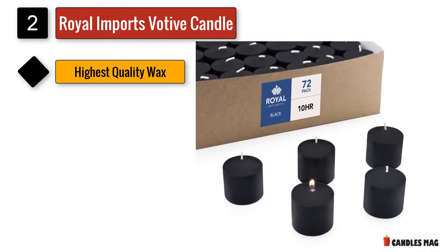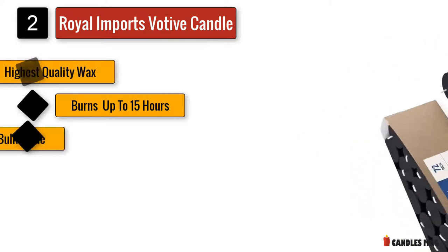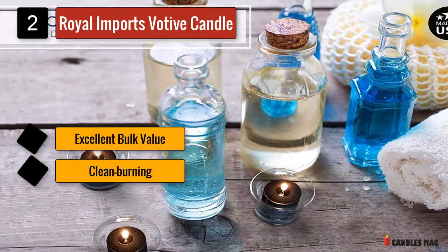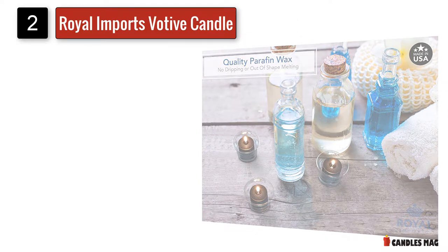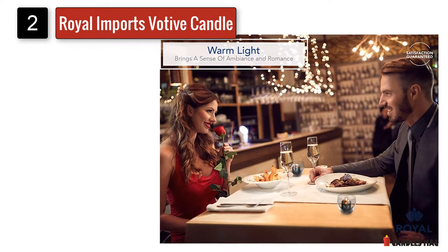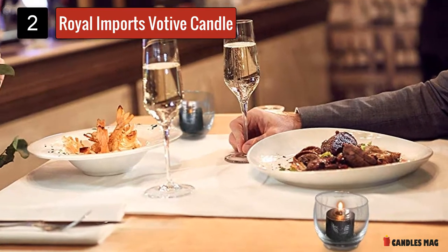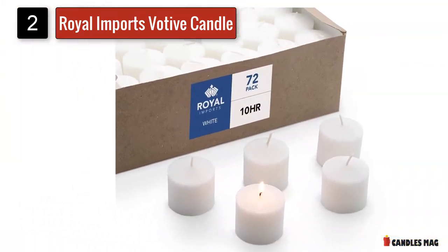Number two: Royal Imports Votive Candles. Illuminate your home or special event with these attractive unscented black votive candles by Royal Imports. These 1.5" votive candles are crafted with high-quality black wax and a cotton wick, resulting in a clean and smokeless burn. The wax is of the highest caliber, made in the USA, and guaranteed not to drip or melt away fast. The average burn time is 9 to 10 hours, which outperforms most regular votives.